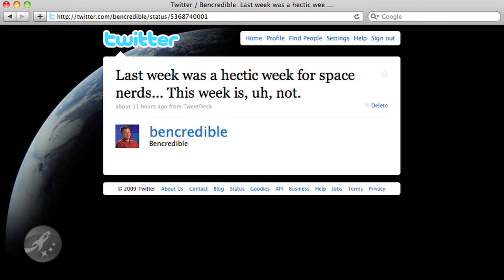Someone by the name of Ben Credible on Twitter alluded to the fact that now that the Ares launch and the Northrop Grumman lunar lander challenge were already over, there really weren't any interesting space things going on this week. I guess he was wrong. And that's why I'm the host.